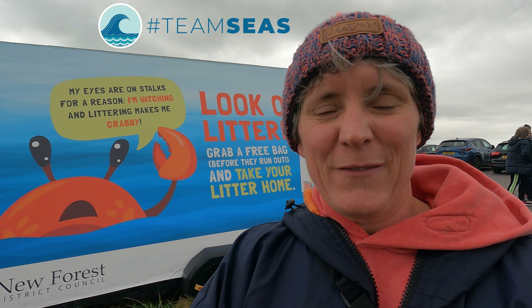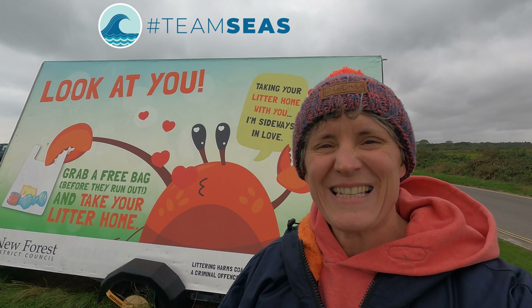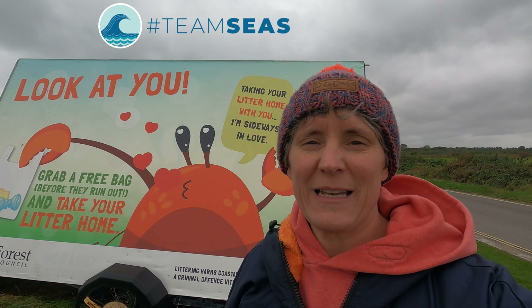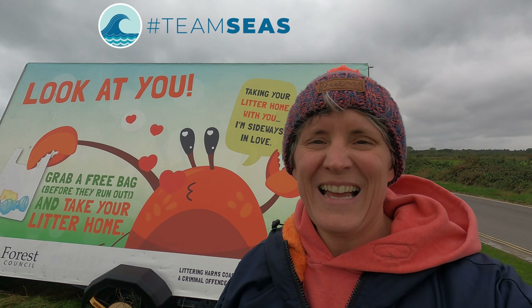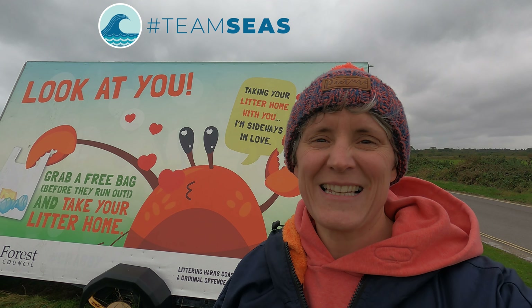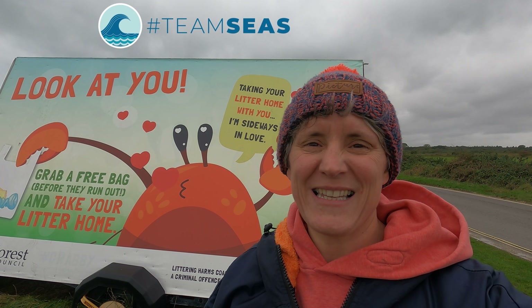Team Seas is a whole load of YouTubers including Mark Rober and Mr Beast who are putting out a video today, Friday the 29th of October, to try to raise awareness of the amount of rubbish in our seas. Team Seas is trying to raise thirty million dollars to remove 30 million pounds of rubbish from our oceans. Aside from obviously donating to the cause, I thought I'd run through the kind of things that as outdoor swimmers we can do to help reduce the rubbish that gets into our seas.